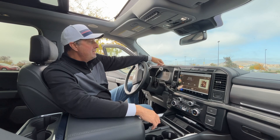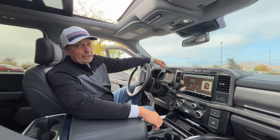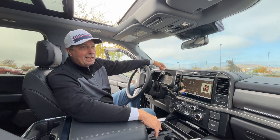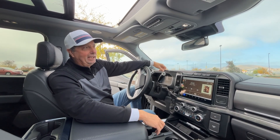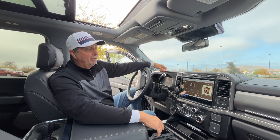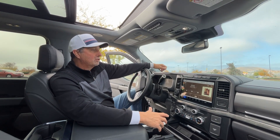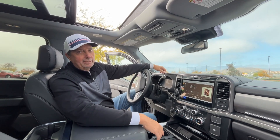We also went with a single rear wheel and thought about the dually. I've had a one-ton dually Chevy crew cab before and I just don't want to drive around in a dually. I know it would add more stability and be better for weight. But we're trying not to go too big — we're going to try to find a trailer that fits this truck and what this truck has the capacity to do.